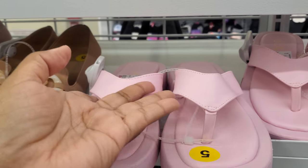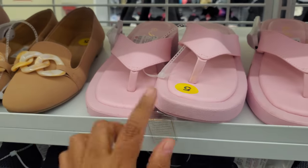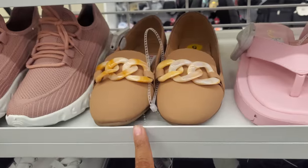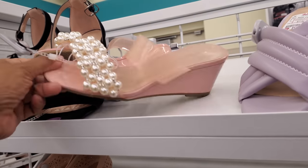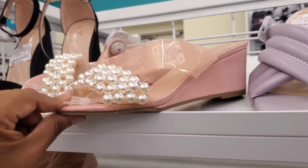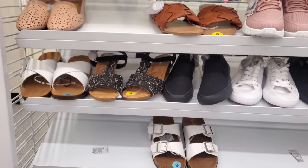Look at this one — kind of like a square for $8.99, so $9. I believe that brand is Forever. You have the flats right next to it for $9. Top Moda — normally they have this brand a lot in the platforms. That's going to be $18, a little pearl action on top.